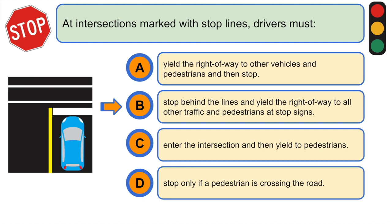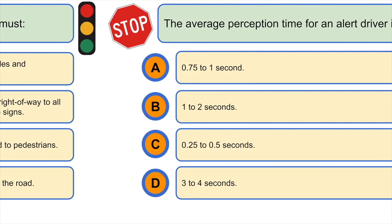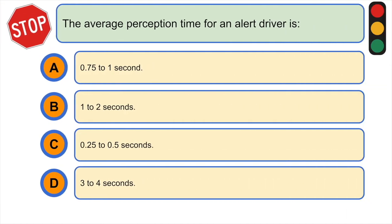The average perception time for an alert driver is: A) 0.75 to 1 second, B) 1 to 2 seconds, C) 0.25 to 0.5 seconds, or D) 3 to 4 seconds. The correct answer is A) 0.75 to 1 second.